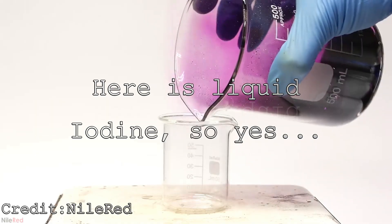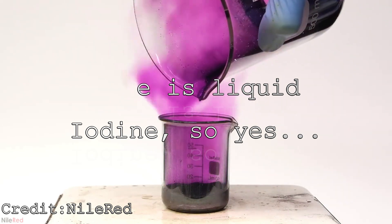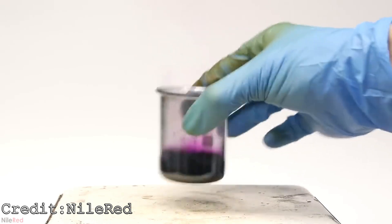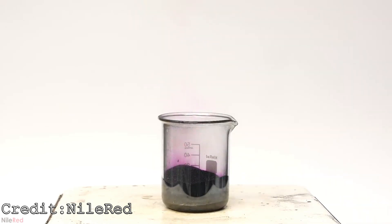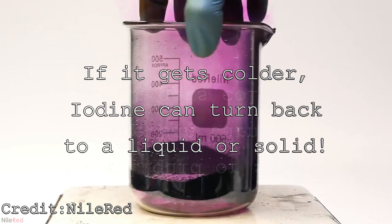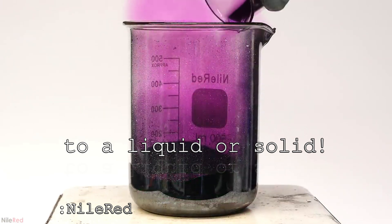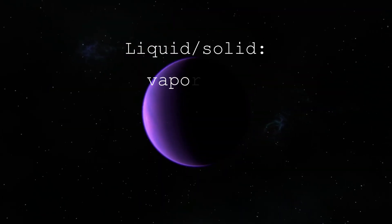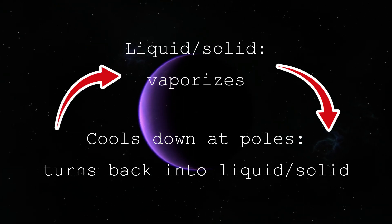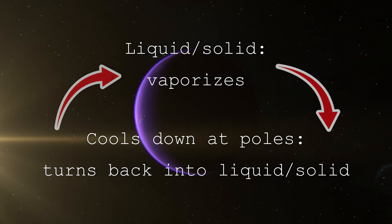It will still give off a purple vapor, I think, as it did so as a solid, so why not as a liquid? But would this vaporizing of iodine not cause everything to be in a gaseous state given enough time? Possibly yes. But Eve also has some colder spots, like at the poles, that could make the iodine atmosphere turn back into a liquid or even a solid again, for it to vaporize again, creating some kind of cycle. So iodine could solve the purple ocean and atmosphere simultaneously.